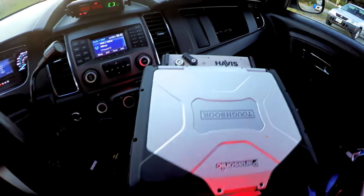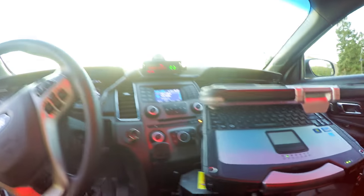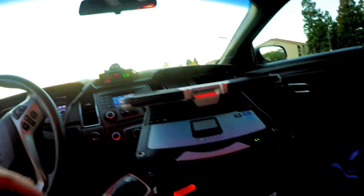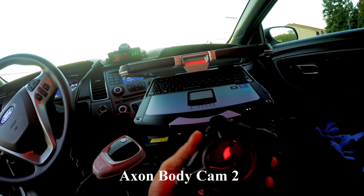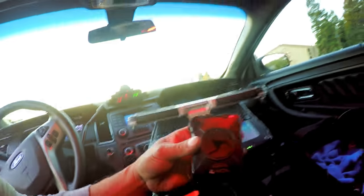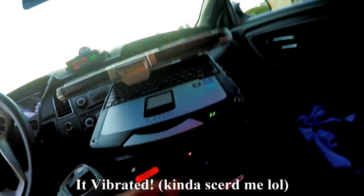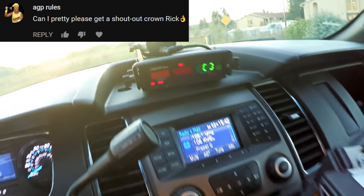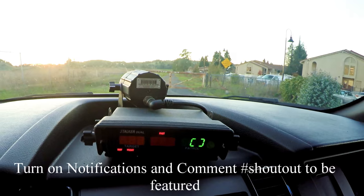Got a Panasonic Toughbook — better not peek in there because I'm not supposed to. Looks like he has an Axon body cam. Oh crap, I just turned it on. It's beeping — better turn it off. And this looks like a Stalker dual speed radar thing, I don't know what that's called.